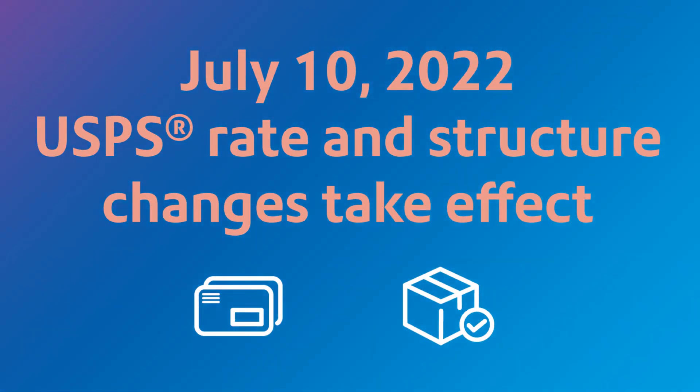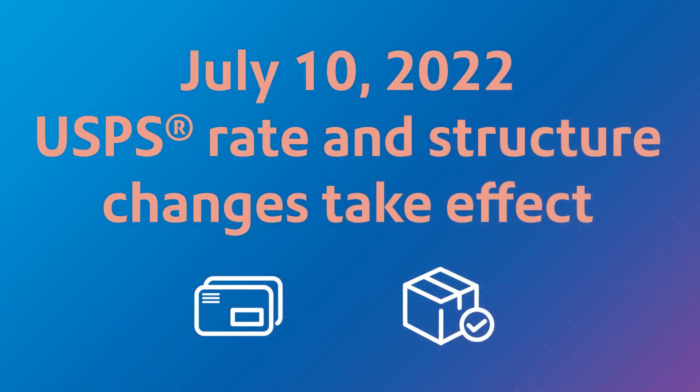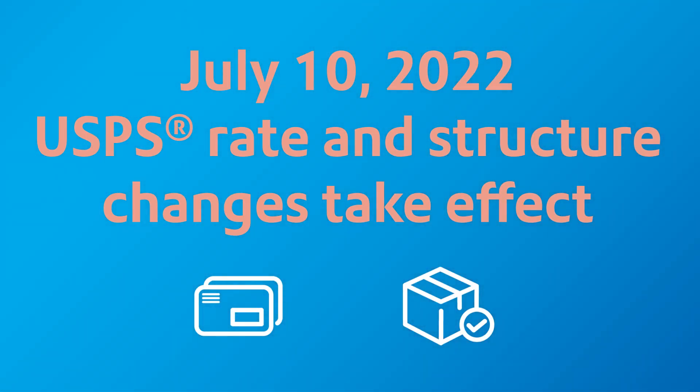The United States Postal Service will implement changes on July 10, 2022. Pitney Bowes is here to help by providing a breakdown of some of the changes.